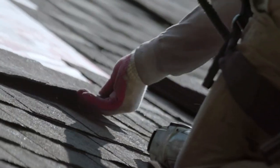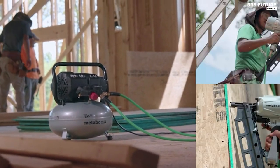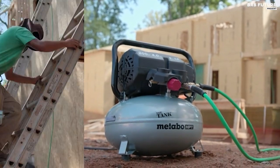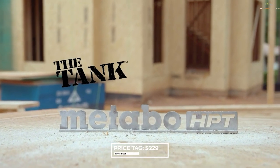Built to withstand the harshest job site demands, the all-metal handle guarantees durability. The Medebo HPT-EC9-14S is a reliable workhorse that empowers you to get the job done efficiently, all at an unbeatable price — priced at 229 US dollars.